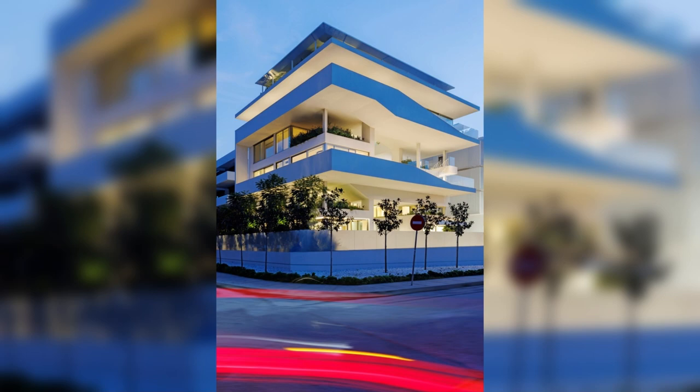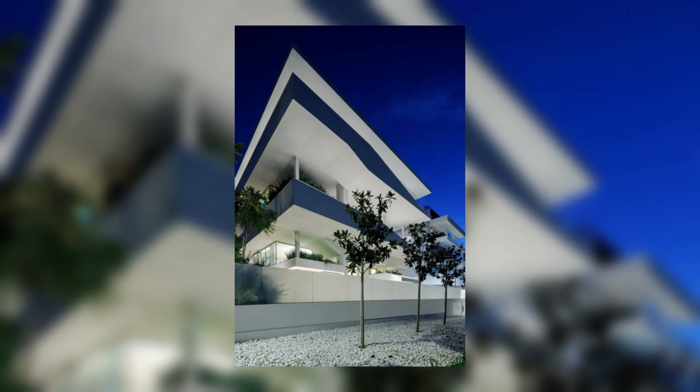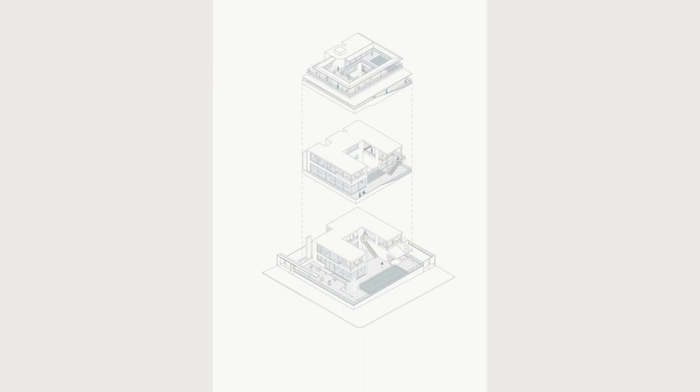The building produces dramatic cutouts in its volume as the metal structure allowed us to create large cantilevered surfaces on top of light metal columns. The atrium and the volumes of the pools emphasize this almost sculptural subtraction of volume, which created all these covered gardens.